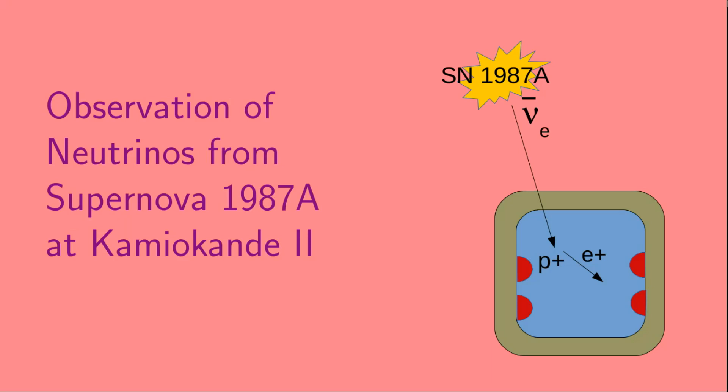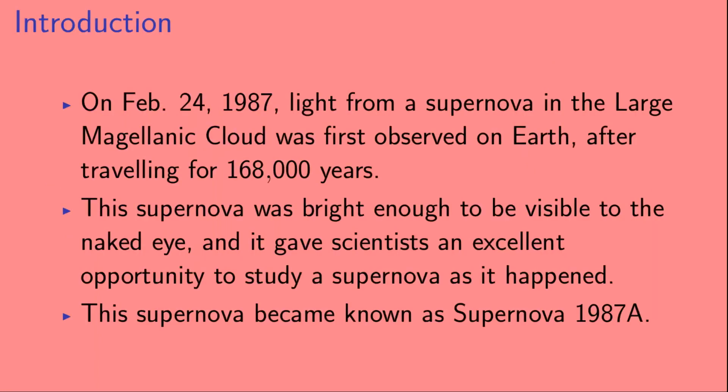Welcome to Observation of Neutrinos from Supernova 1987A at Kamiokande 2. On February 24, 1987, light from a supernova in the Large Magellanic Cloud was first observed on Earth after traveling for 168,000 years. This supernova was bright enough to be visible to the naked eye, and it gave scientists an excellent opportunity to study a supernova as it happened. This supernova became known as Supernova 1987A.